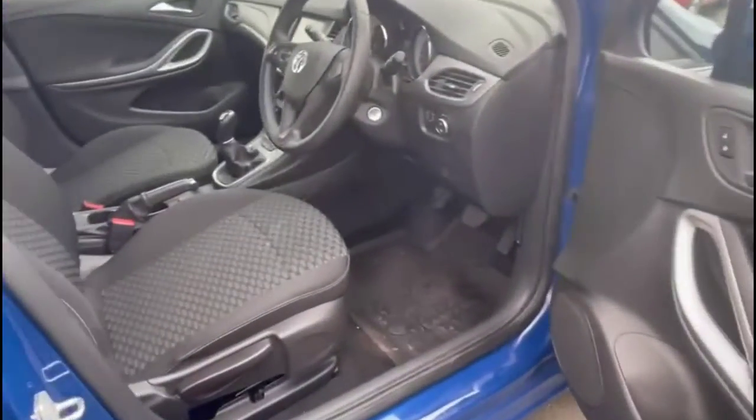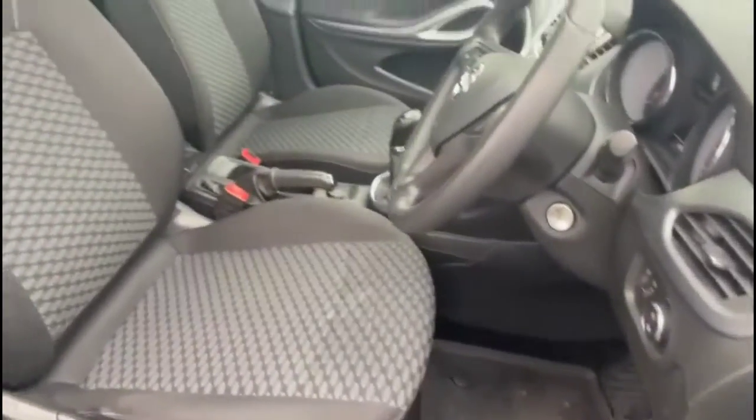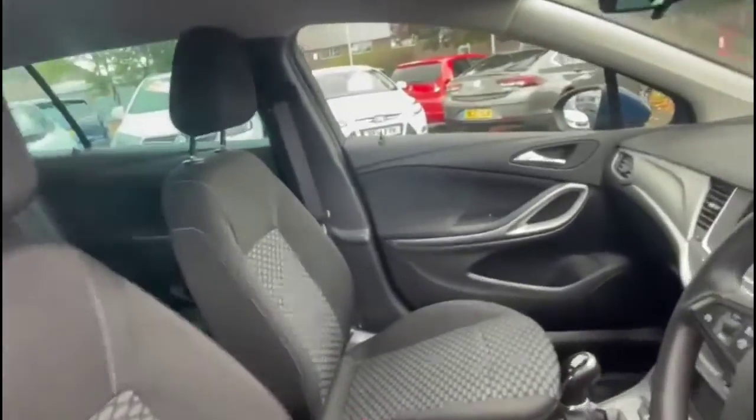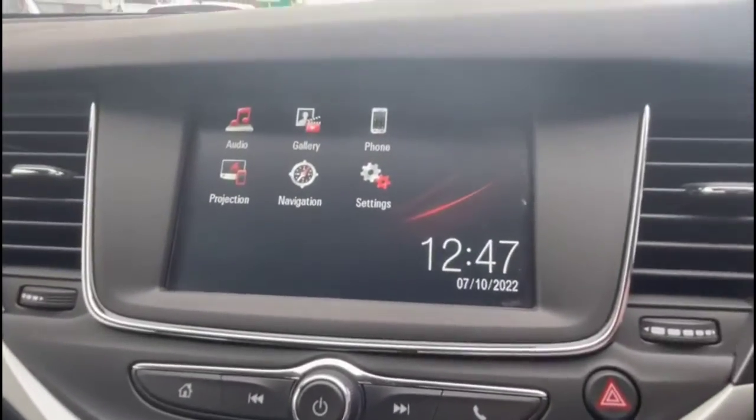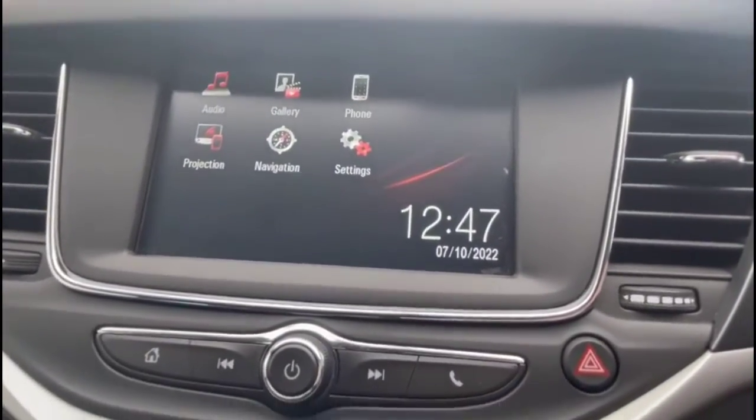As we take a look inside, there is contrasting grey cloth upholstery with a height-adjustable driver's seat, an infotainment touchscreen with satellite navigation, smartphone projection, and DAB radio.